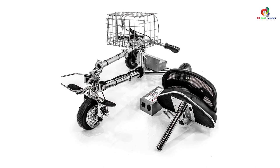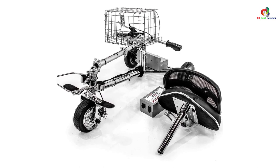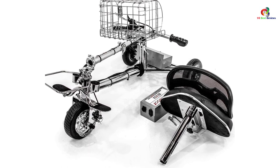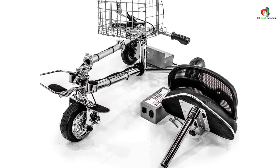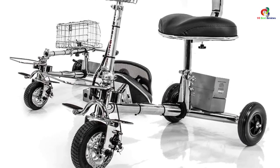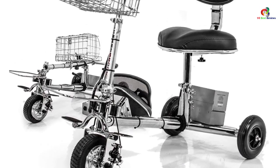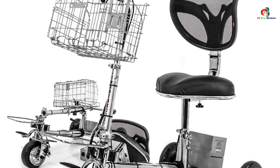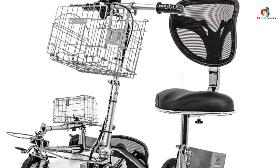Smart Scoot's fold-and-lock technology makes it easy to fold, collapse, and lock in place in seconds. One major benefit is that it fits easily in most automobile trunks and in all SUVs and vans. It is constructed of stainless steel for increased strength and durability, yet weighs less than 40 pounds.